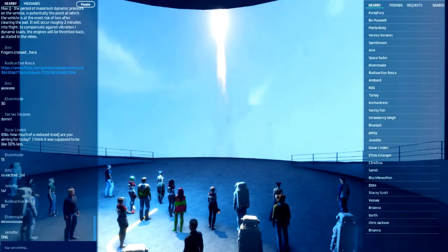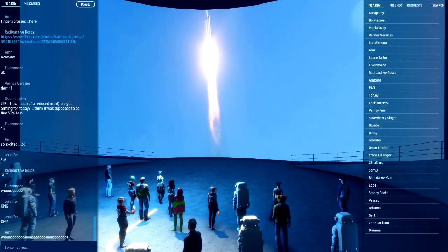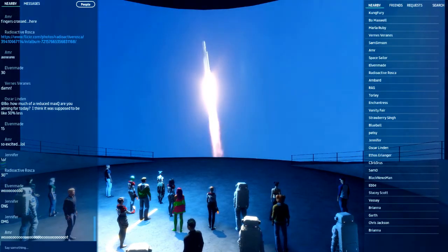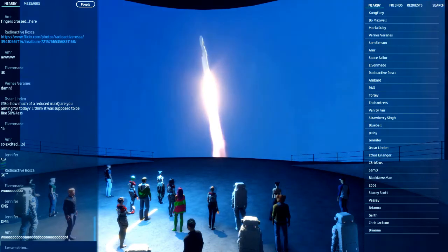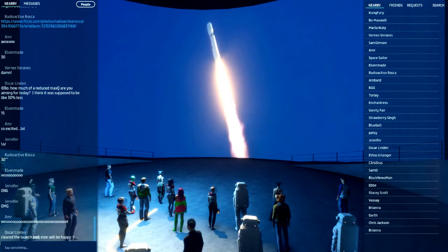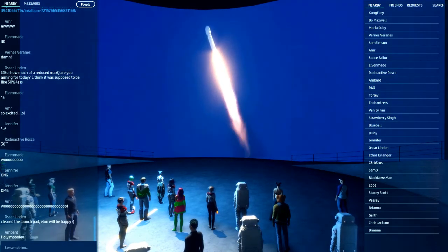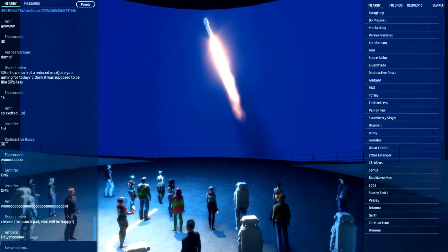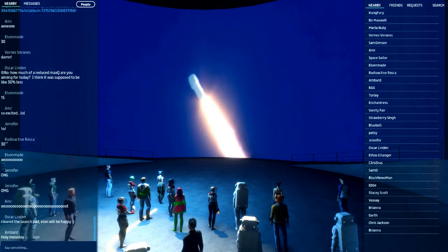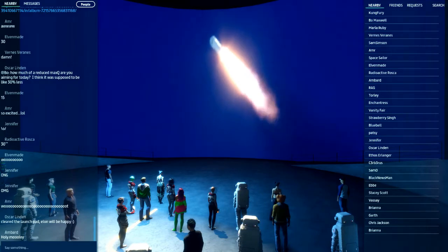Clear the launchpad. T-plus 30 seconds — if you can hear me over the cheering, Falcon Heavy heading to space on our test flight, building on the history of Saturn V Apollo, returning launch pad 39A to interplanetary mission. We're getting ready to throttle down for Max Q.